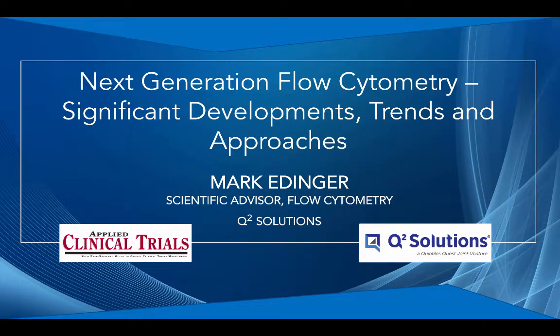Welcome to the Applied Clinical Trials Podcast: Next Generation Flow Cytometry — Significant Developments, Trends, and Approaches. This podcast is brought to you by Q Squared Solutions, a leading global clinical trial laboratory services provider. To find out more, please go to q2labsolutions.com. And now, here's your host, the Contributing Editor for Applied Clinical Trials, Anna Azwalinski.